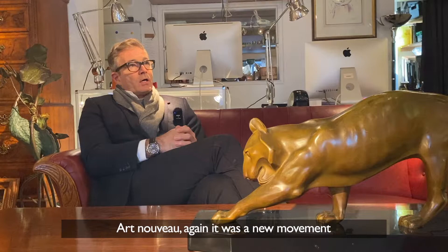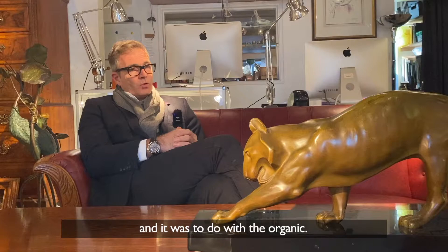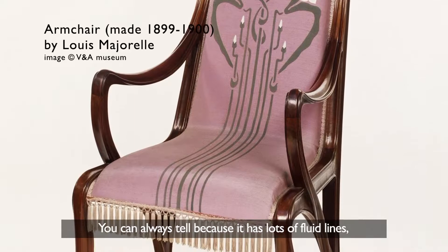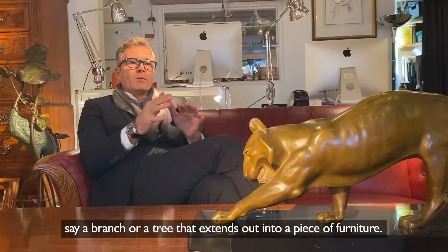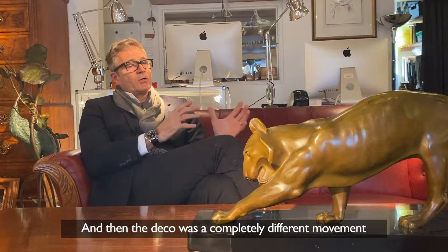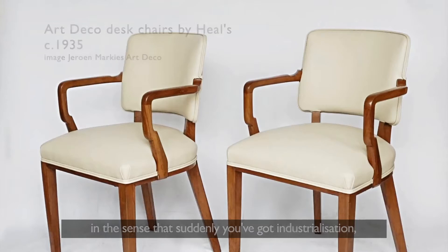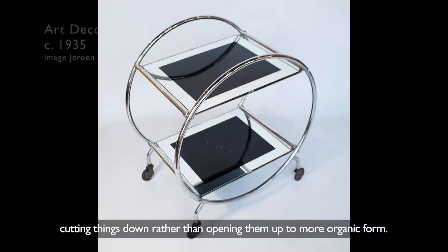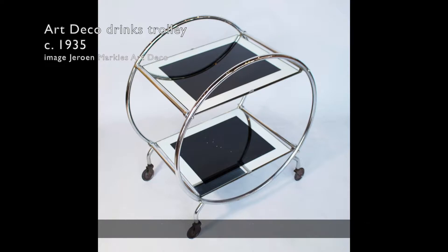Art Nouveau was a new movement to do with the organic — you can always tell because it's lots of fluid lines, like a branch or a tree that extends out into a piece of furniture. Art Deco was a completely different movement in the sense that suddenly you've got industrialisation, geometric patterning styles, straight lines, cutting things down rather than opening them up to more organic form. So organic versus industrial — those are the two key comparisons.